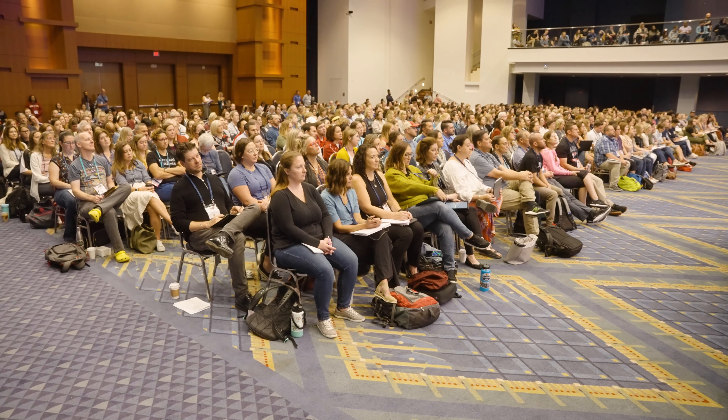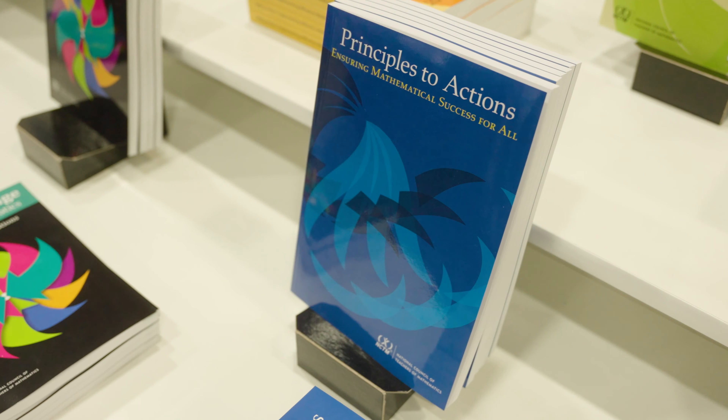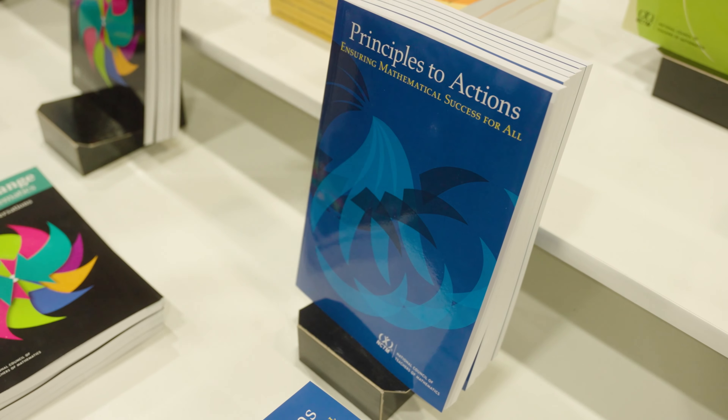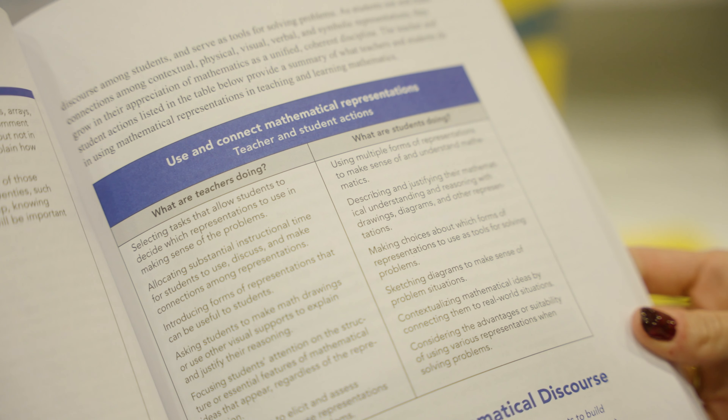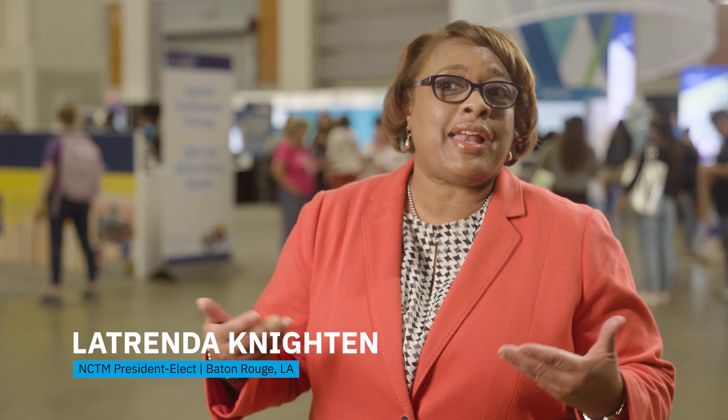It's not only used by practicing teachers in the classroom but is also used in teacher education. Principles to Action gave teachers examples of how they can implement effective teaching practices in their classrooms. These are eight things that make a lot of sense, and if you do these eight things you are going to provide a successful mathematics learning community for your students.